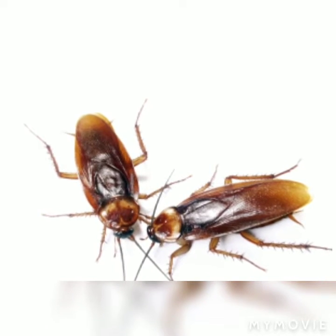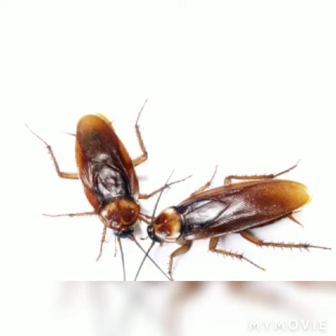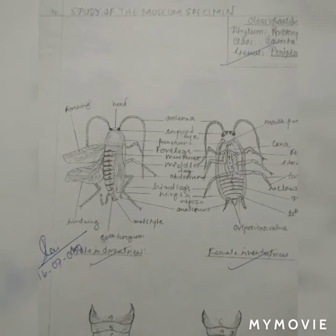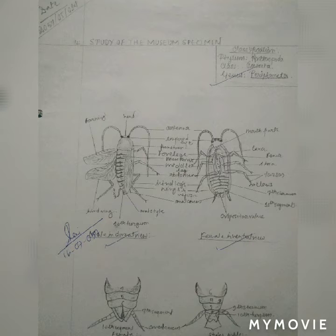The thorax is made up of three segments and each segment bears a pair of walking legs. There are two pairs of wings on the last two thoracic segments. It is seen in kitchens, bakeries, godowns, and gutters where there is some moisture and warmth. The cockroach is called Periplaneta americana.